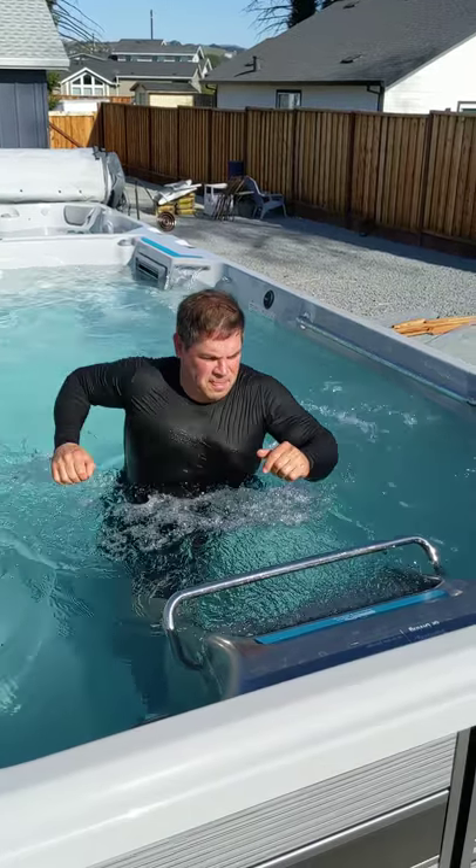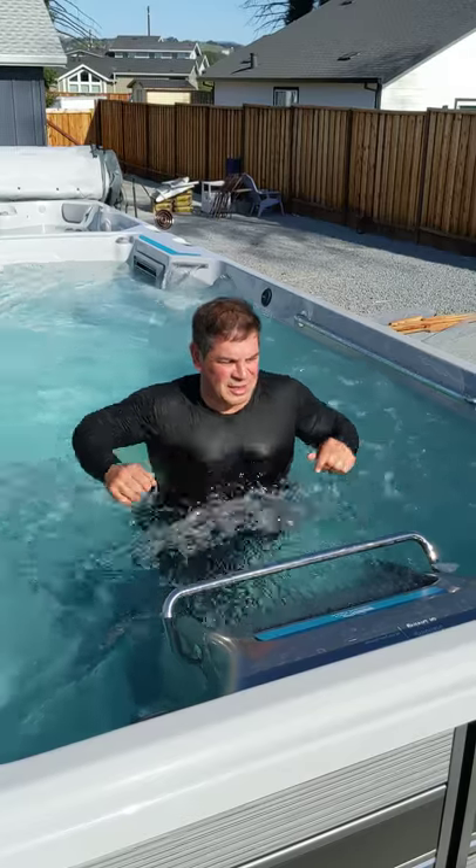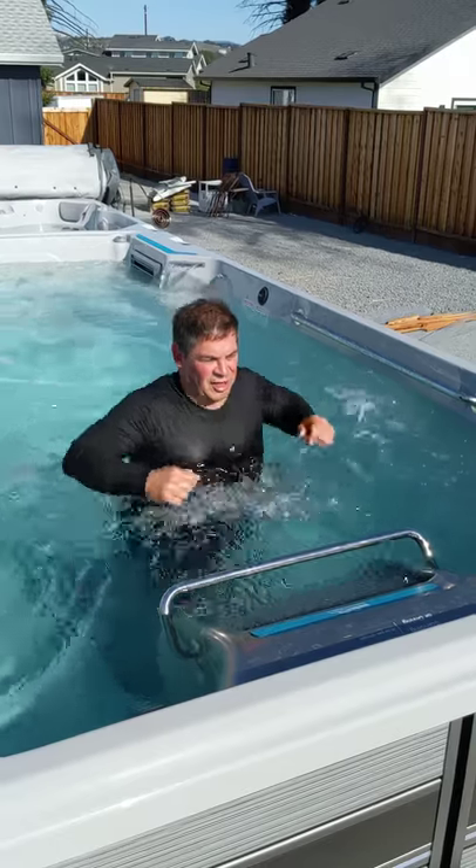And there we go. Between the treadmill and the current, we're getting a full length stride.